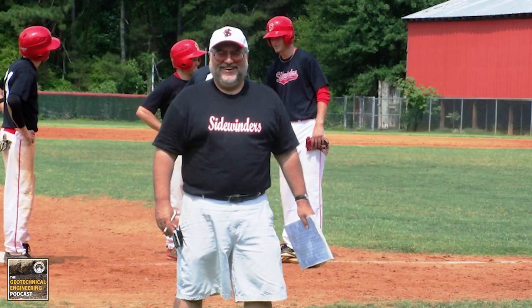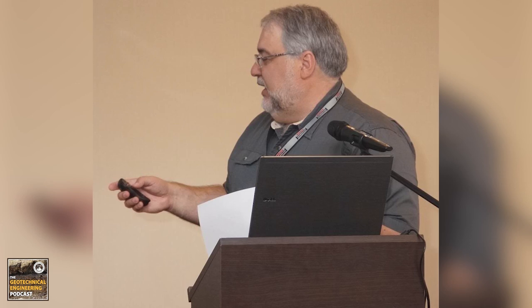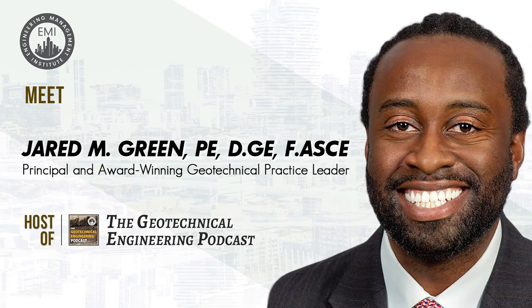We'll also talk about career advancement as a geotechnical engineer and the importance of giving back through professional societies. I'm your host, Jared Green, and I'm excited to be bringing you another episode of the Geotechnical Engineering Podcast. But before we get into our episode for today, here's a quick word from today's sponsor, Keller.